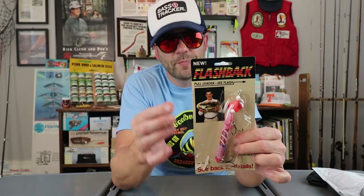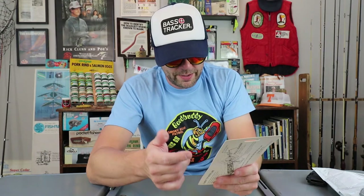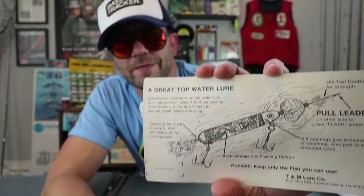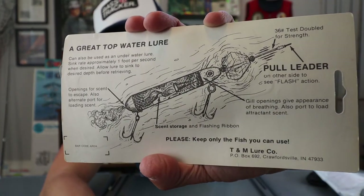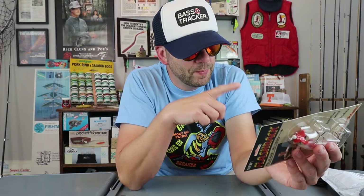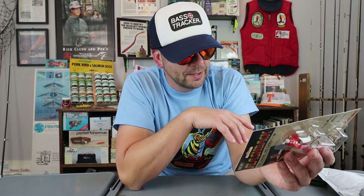Okay, so this was a pretty much an impulse buy. I have no idea what this thing is called. The Flashback. You pull the leader and you see what happens. Looks like a pretty sweet fish. I think this is a topwater — it breathes scent, it flashes. See back for details. Okay, so there's the back of this package. You guys are seeing it for the first time, I haven't seen this thing yet. It's a great topwater lure — you pull the leader and I think that spins, looks like a blade on it, and it has an opening that allows scent to escape.